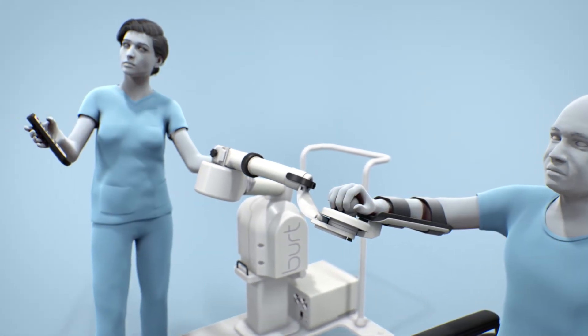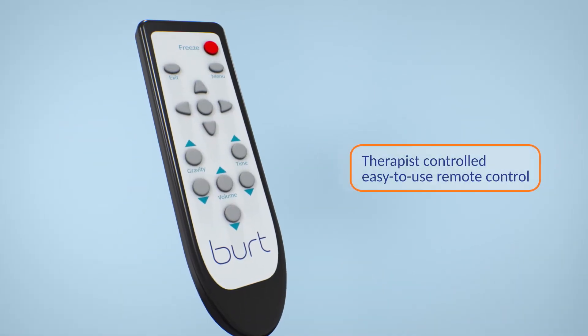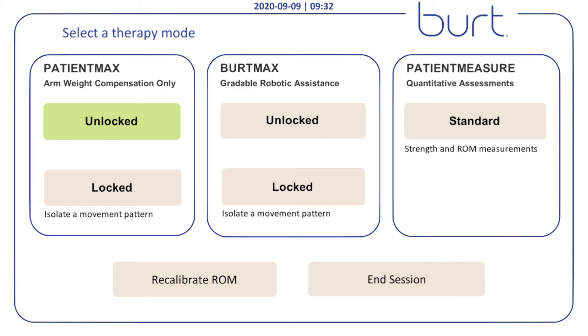The therapist controls every aspect of therapy with BERT through an easy-to-use remote control. This also gives the therapist the option to be as hands-on or hands-off as they choose. With multiple modes and a locking plane, BERT offers a wide variety of activities to challenge patients no matter where they are in their journey to recovery.